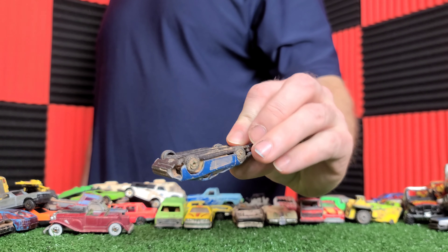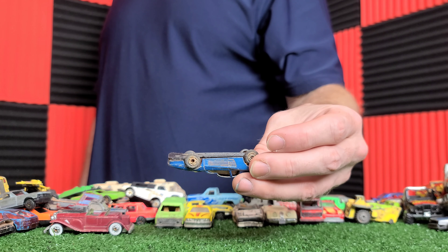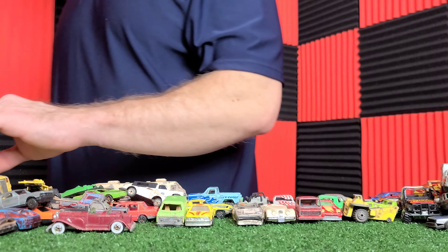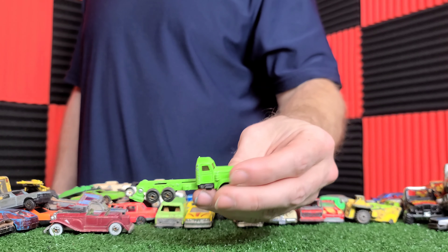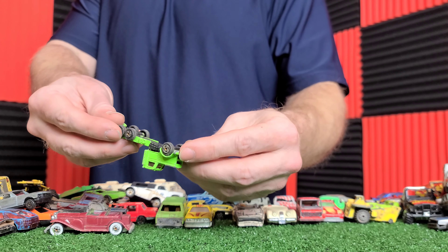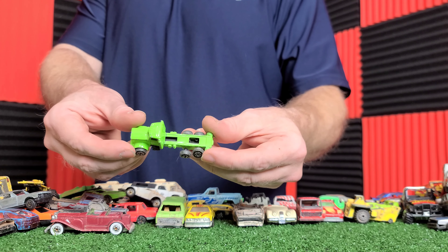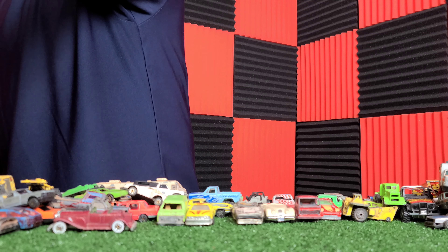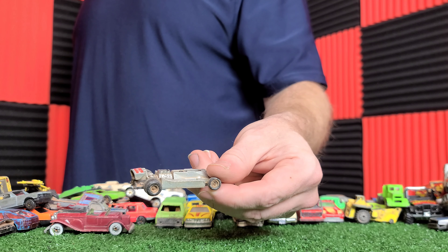There's a really battered big rig — it still has two wheels on it. This is a Matchbox school bus. Oh, where's the bottom? Painted — or not painted, but unpainted Mustang.